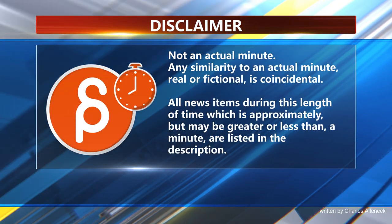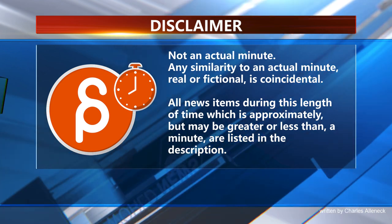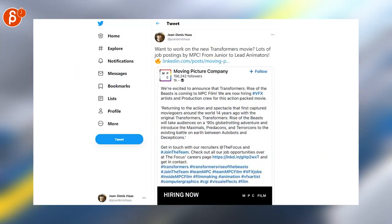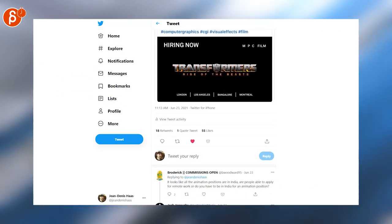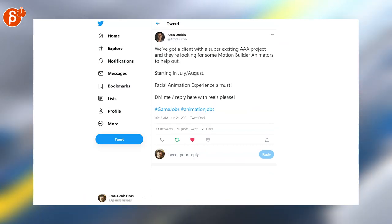This is the Animation Minute. As always, let's start with jobs. We have MPC looking for animators for the upcoming Transformers movie. Framestore has a ton of job postings — as I'm writing here, the list is really long. If you are a Motion Builder animator, keep watching.